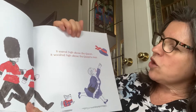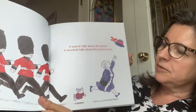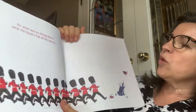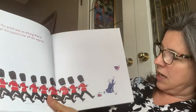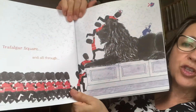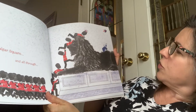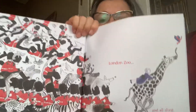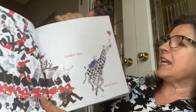It soared above the Queen. It swooshed high above the Queen's men, and they're all chasing that hat. The wind was so strong that it swept the Queen's hat all the way to Trafalgar Square, and all the way through London Zoo.